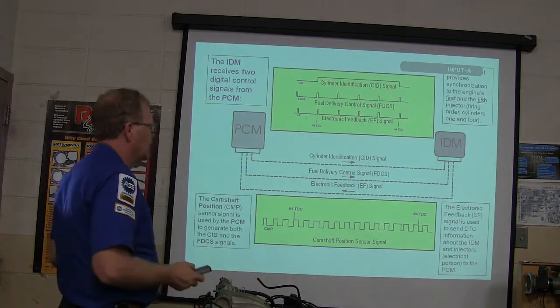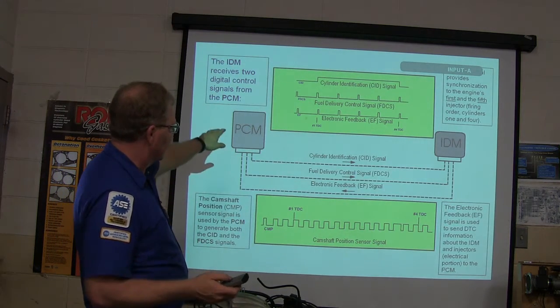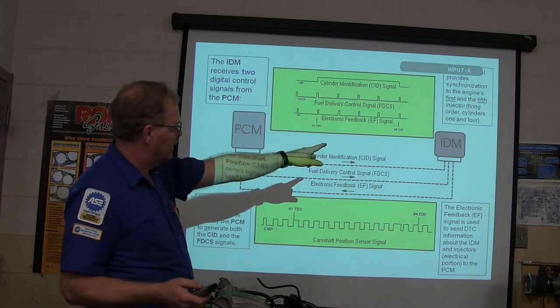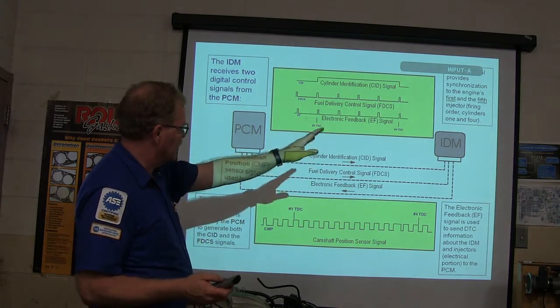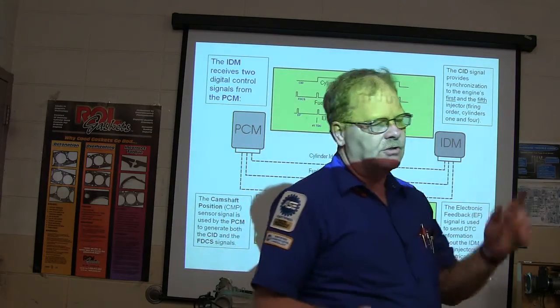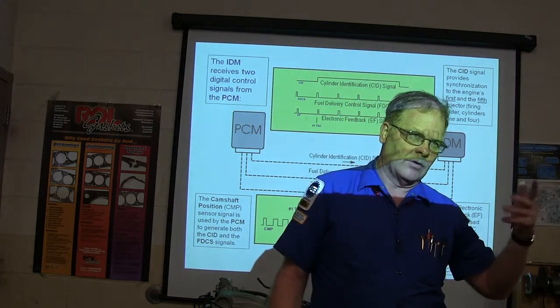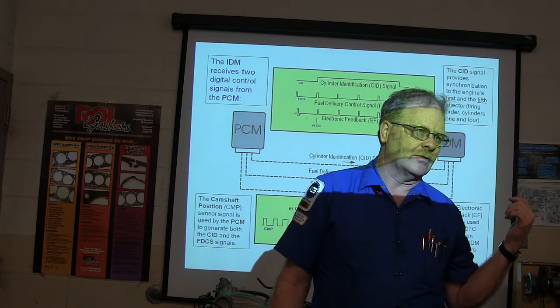This is a slide we left off on last week. What we've got here is your IDMC, or cylinder identification signal, sent to the injector driver module. You've got some step-up transformers that bring the 12 volts up to 115 and shoot the injectors. Why is it that the injectors get 115 volts? What's the importance of that? Why do they want that much voltage going to the injectors?